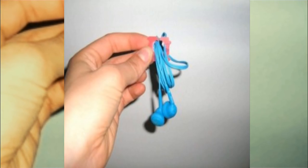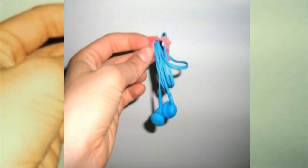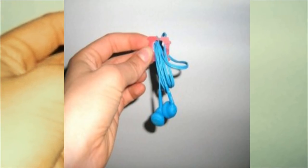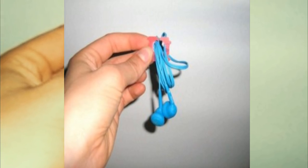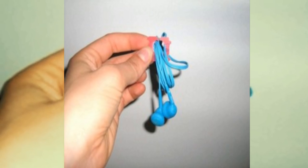Number eleven: it's safe to say that everyone loves listening to music, but tangled headphones can be a huge speed bump between you and your funky tunes. Use a plastic tag to stop headphone cords from tangling in your pocket or purse and get straight to that rhythm.